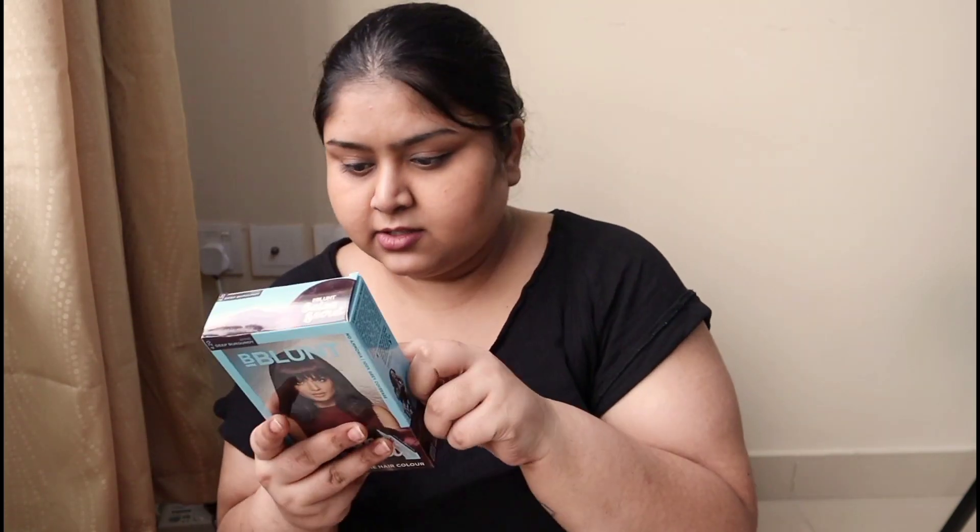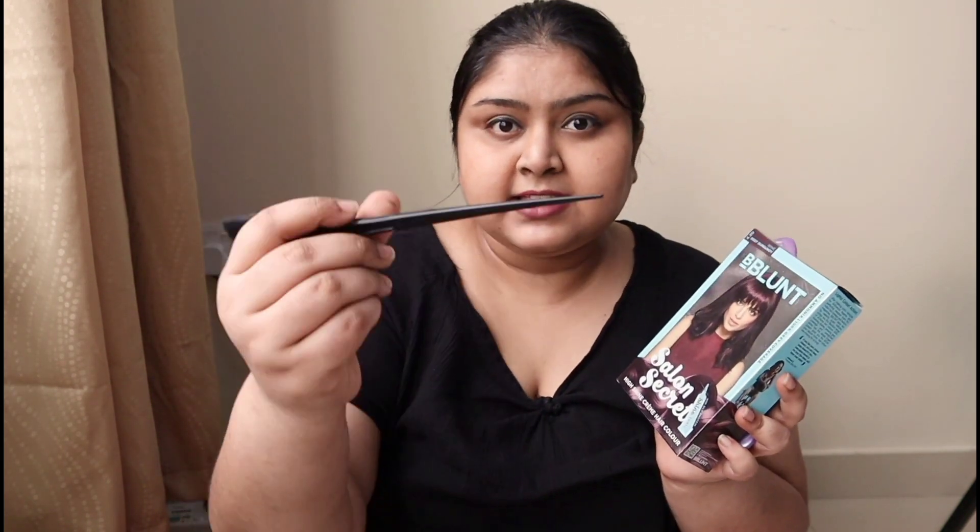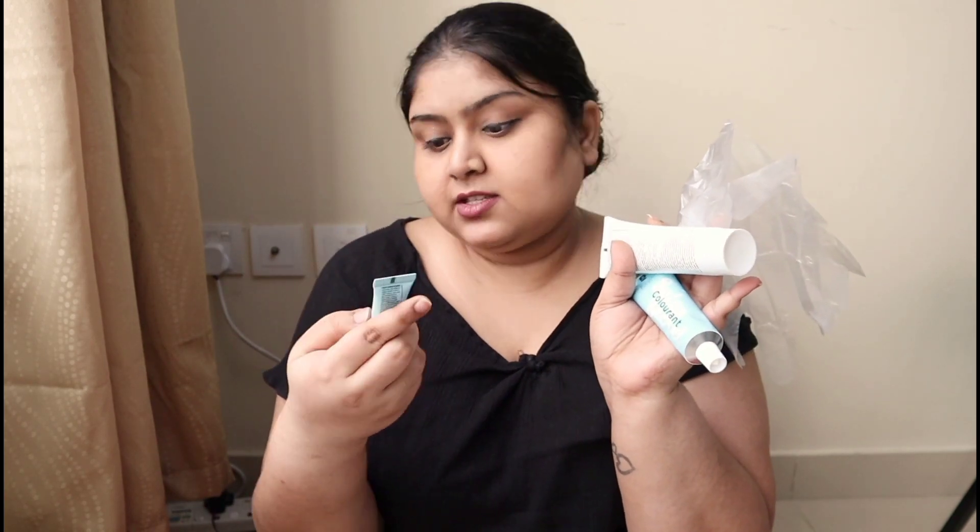I've changed into a t-shirt I don't mind ruining. I'm using the Blunt Burgundy color — deep burgundy. I have my comb and a brush with a pointed end so I can section my hair very neatly. In the box there are three tubes: a shine tonic, developer, and colorant, plus one pair of gloves. I'm going to use the gloves and the brush to color my hair. Let me section the hair now.